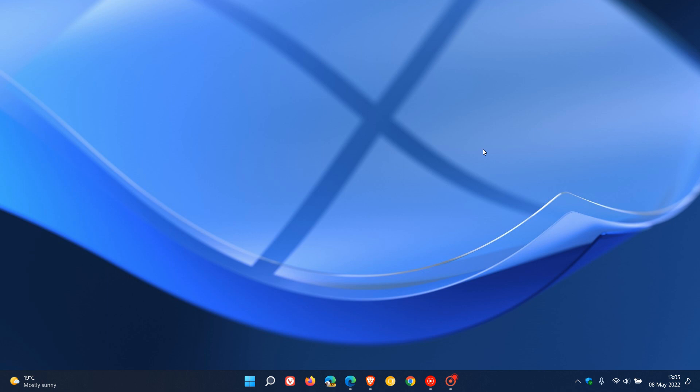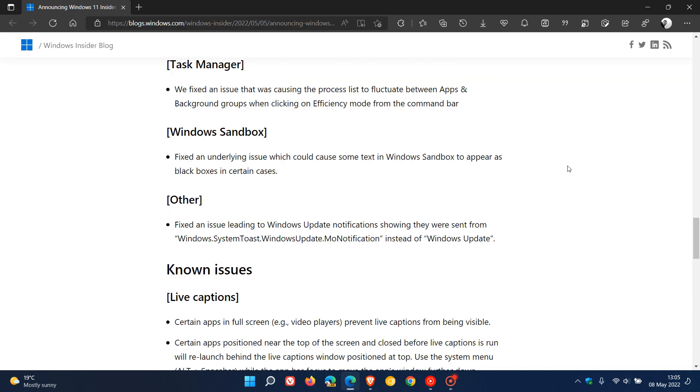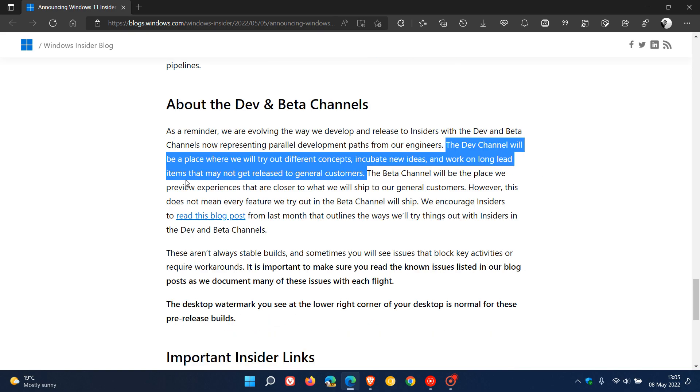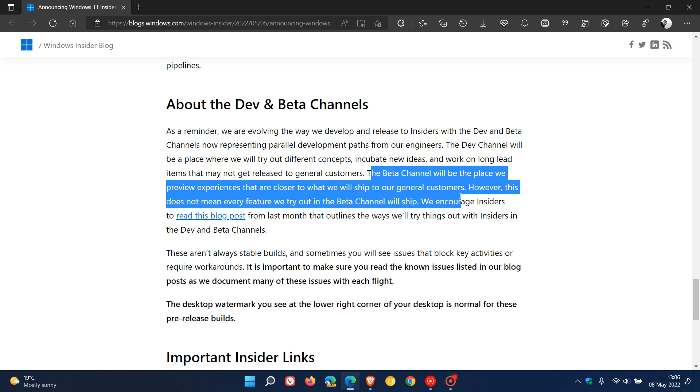As I've mentioned previously, aspects and features that are tested in the dev channel — Microsoft does say they are not guaranteed to roll out to any stable version of Windows 11 in the future and are not tied to any future release. If we head over to last week's preview build for both the dev and beta channels, build 22616, which I did post on previously as well, they make mention of that once again at the bottom: 'The dev channel will be a place where we will try out different concepts, incubate new ideas and work on long lead items that may not get released to general customers.' And they go on to say that the beta channel will be the place they preview experiences that are closer to what they will ship to general customers.